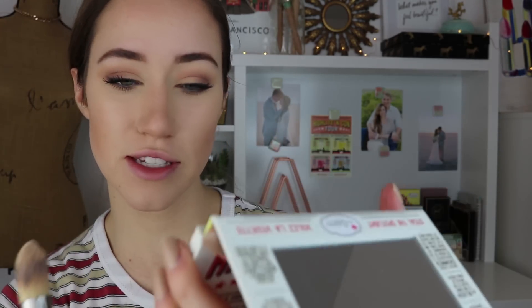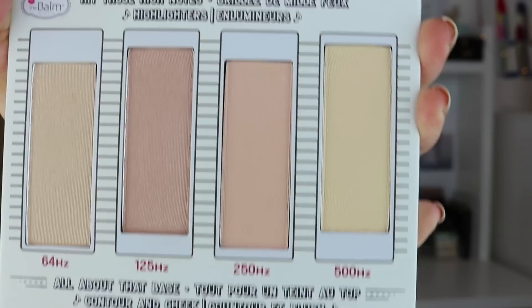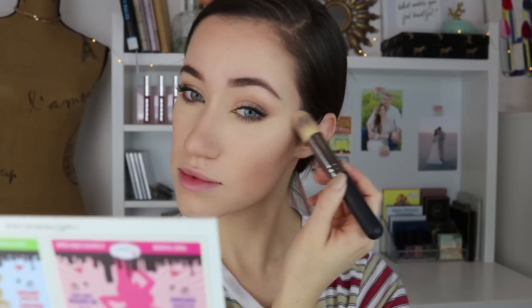Now I'm going to go into this matte highlighter called 500Hz — it's a really pretty pale yellow matte highlight. I'm going to take my IT Cosmetics brush, which I really like for underneath the eyes. I use it to set my concealer with other powders, so I thought it would be perfect here. I'm going to start by setting the under-eye area to highlight that, then go up by my cheekbone in a triangle form, clean up my contour, and also highlight my chin, down the center of my nose, the middle of my forehead, and my upper lip.